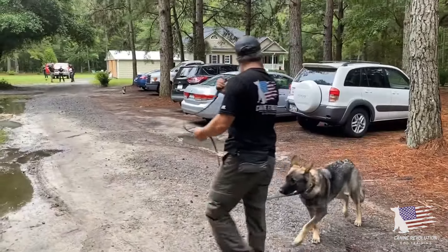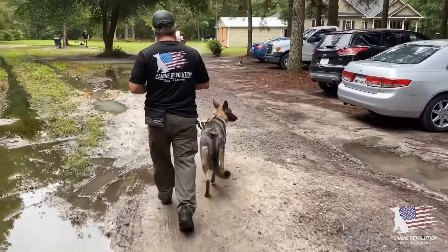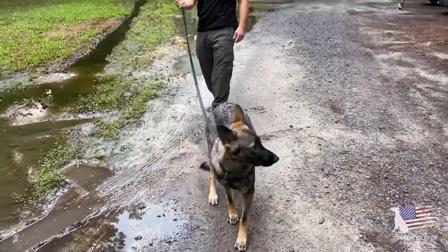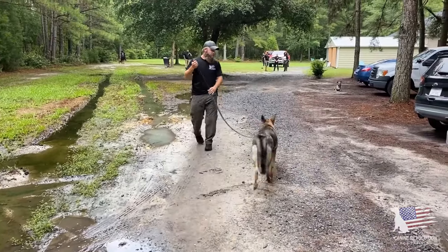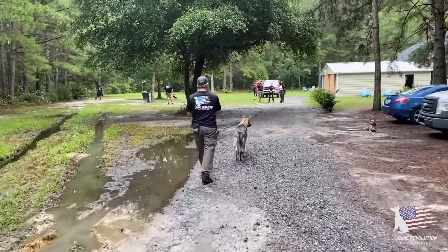Notice her tail positioning — her tail is very lowered. It's not quite tucked but it's pretty lowered, with a little curl at the end. If it were tucked, that would obviously be a clear sign of insecurity, but the positioning of her tail being lowered is clearly an indicator of insecurity.